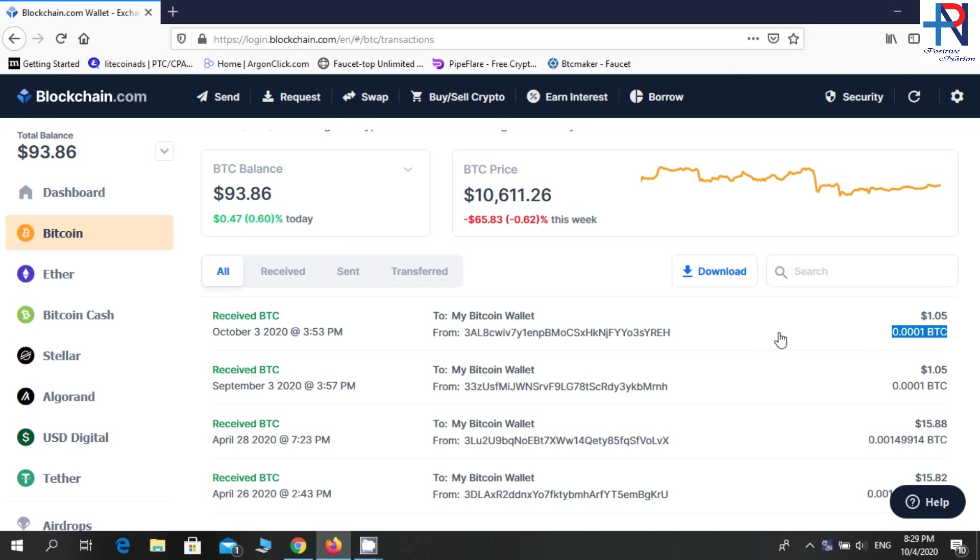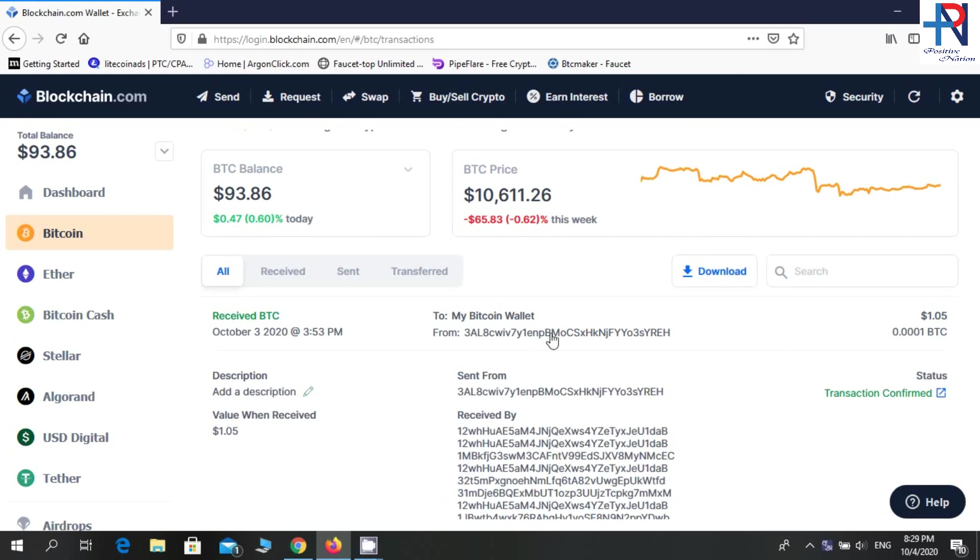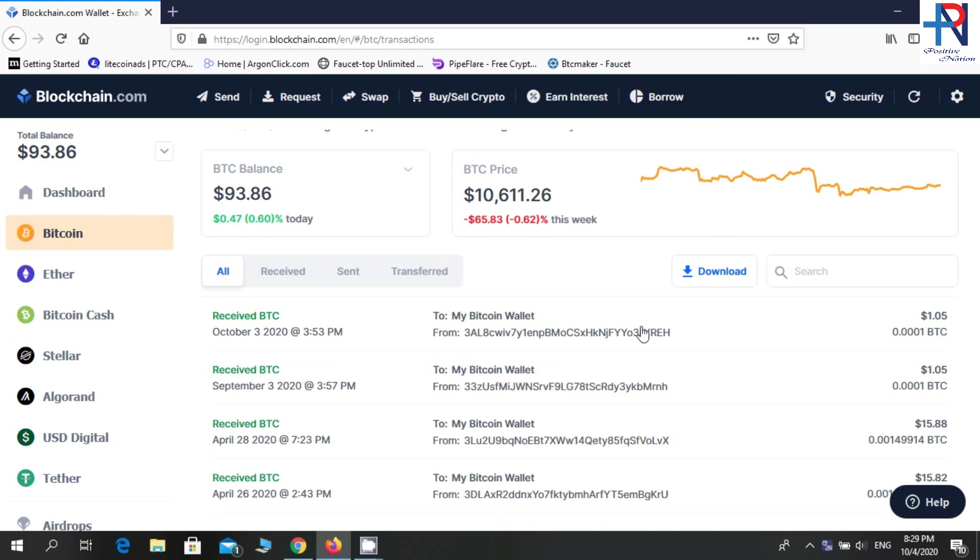This is a 100% trusted website. The payments were done correctly. This is the best website to earn free bitcoin. You can collect bitcoin easily using this website, so create your account and start earning free bitcoin.